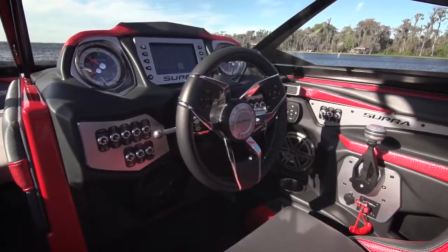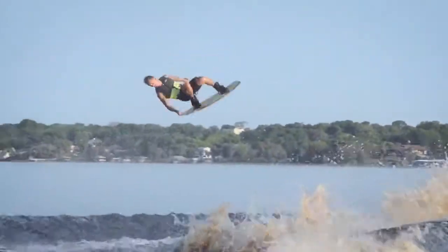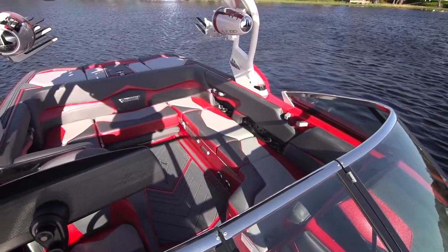The boats have changed immensely over the last few years. One of the things you're going to notice when you step inside one of the new Supra boats is the attention to detail on the interiors. The fit and finish is unsurpassed in the inboard industry.